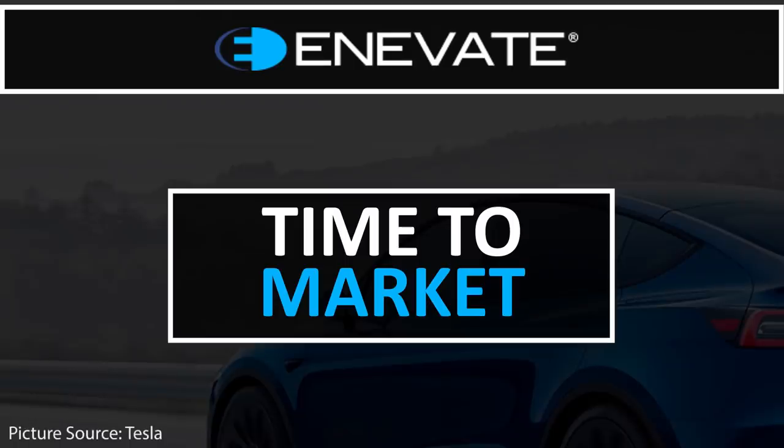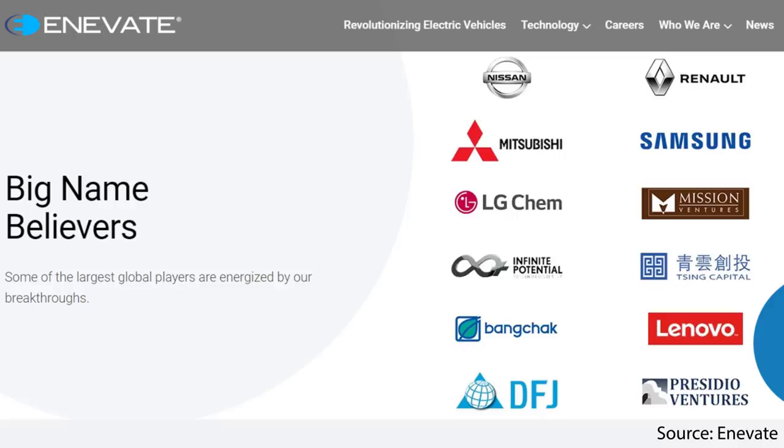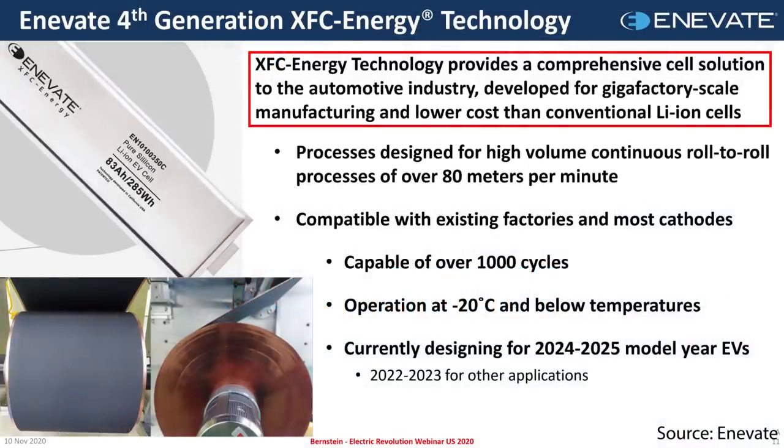Regarding time to market: Innovate has their own battery pilot line, but they don't plan to sell batteries from it. Instead, they're licensing their technology, and are currently working with Renault, Nissan, and Mitsubishi for future vehicles. They're designing for the 2024-2025 model year for electric vehicles and plan to put batteries in other applications in 2022-2023. On scalability, according to Innovate, this technology has been developed for Gigafactory-scale manufacturing and should have a lower cost than conventional lithium-ion cells.